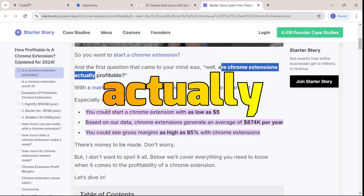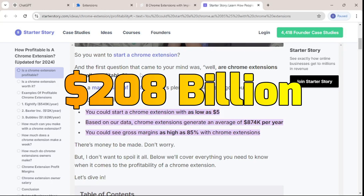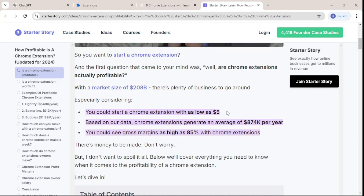Did you know that Chrome extensions are actually profitable? This is a market with a market size of 208 billion dollars, and you can be one of the people earning using Chrome extensions. You can start from as low as five dollars and then later on it can go up to hundreds and thousands of dollars per year.